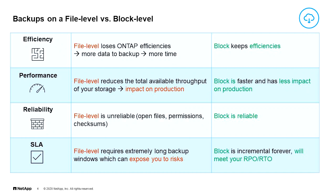Cloud Backup uses block level, and that's good for a variety of reasons. Efficiency: file level loses ONTAP efficiencies, meaning more data to back up takes more time. Block level keeps all those ONTAP efficiencies. File level reduces the total available throughput of your storage — that's an impact on production. Block is faster and has less impact on production. File level is known to be unreliable; block is reliable. File level requires extremely long backup windows, which can expose you to risks. Block is incremental forever — you will meet your recovery point and recovery time objectives.